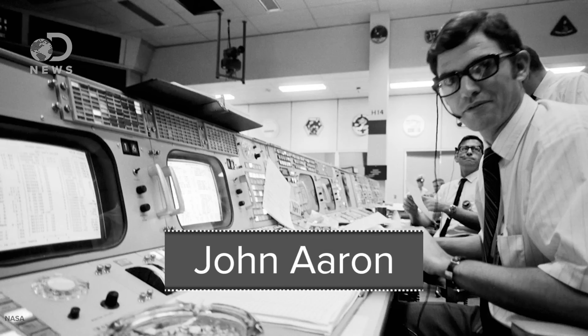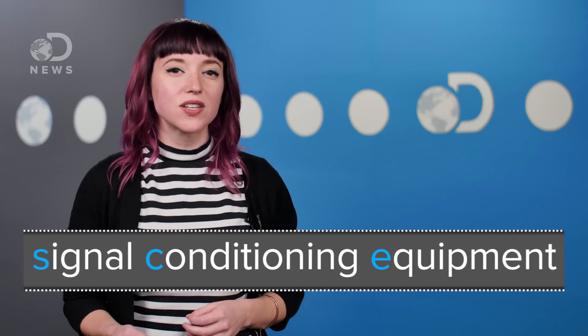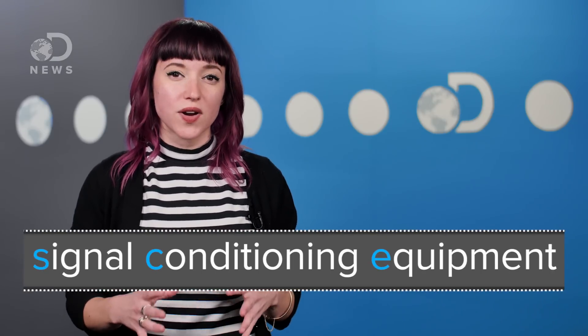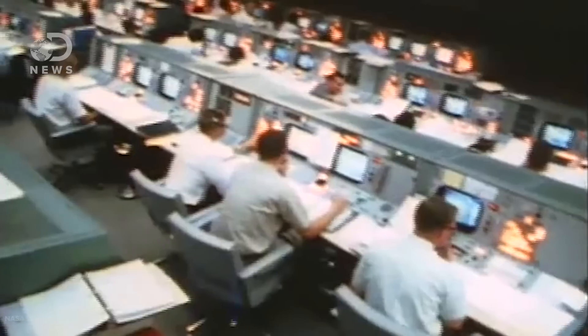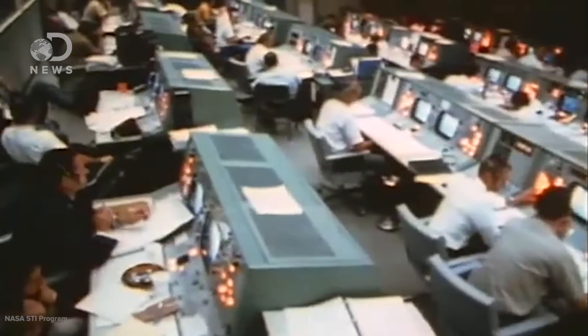One guy did know how to fix the problem, though — an engineer named John Aaron. He'd seen the same gibberish data pattern during a test when a controller had dropped the simulated spacecraft's power below normal levels. The low power had upset the signal conditioning equipment, a box of electronics that translates information from sensors into data on displays. That's why all the data displayed went haywire but didn't disappear. He'd learned from that test that the SCE would be tripped up by low voltage in the normal setting, but in the auxiliary setting could work in a low-voltage situation. So he passed on the command to flight director Jerry Griffin: try SCE to aux. Griffin had no idea what he was talking about, and neither did Capcom Jerry Carr, and the crew didn't get it either. Pete Conrad's reaction was, 'What the hell is that?' But Al Bean somehow knew where that switch was — he flipped it, and all the data came back beautifully.